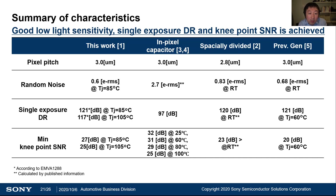Here is a comparison between this work, our previous work, and very recently published data from other HDR strategies. As you can see, we achieve very good random noise, which contributes to low-light performance, thanks to the HCG readout. At the same time, we achieve the best single-exposure dynamic range among all strategies across automotive use-case temperature regions. Regarding knee point SNR, we achieve the best characteristics at high temperature. As a result, good low-light sensitivity, single-exposure dynamic range, and knee point SNR are achieved simultaneously.